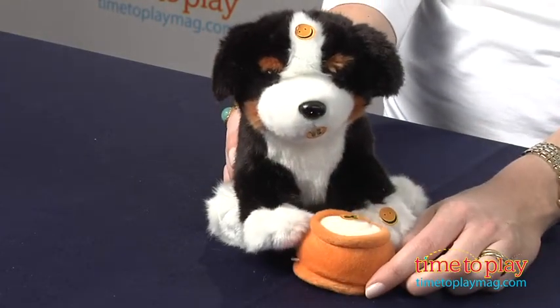It's a nice plush interactive for young kids for sure. For more great plush and activities check us out at TimeToPlayMag.com.